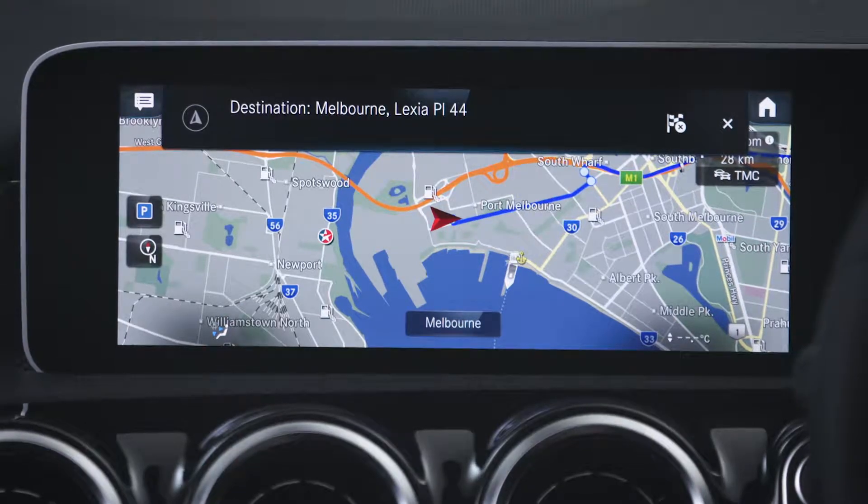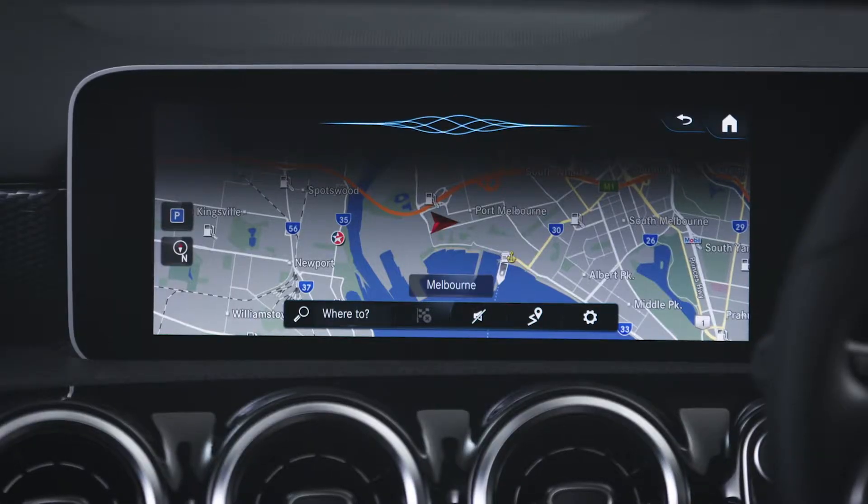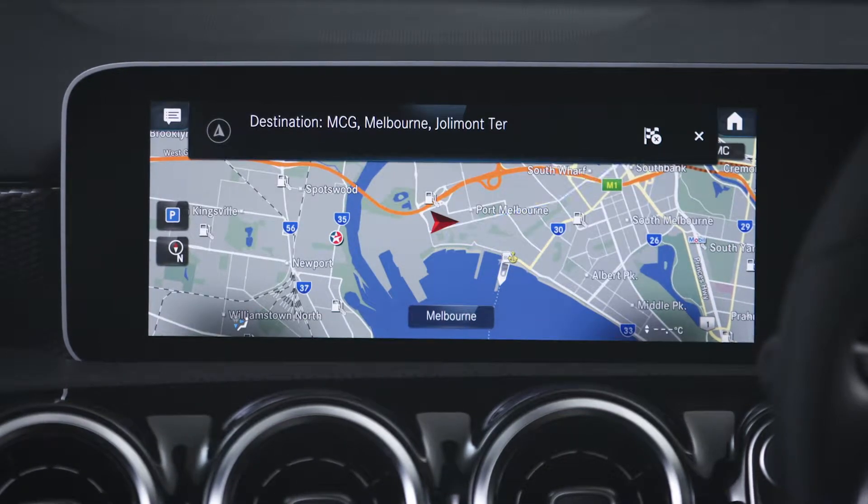You can also set a point of interest as your destination. Hey Mercedes. Navigate to the MCG. The route to MCG Melbourne Jolimont is being calculated.